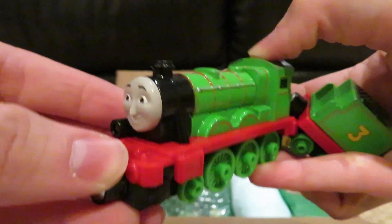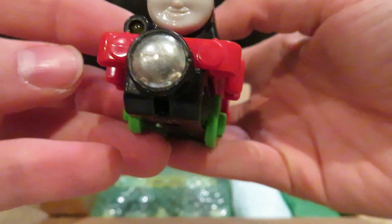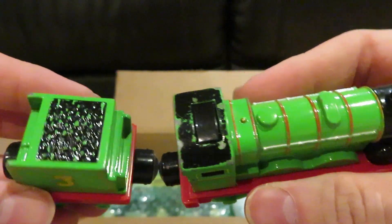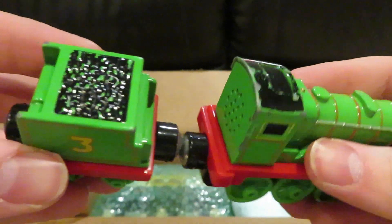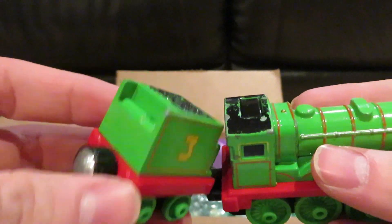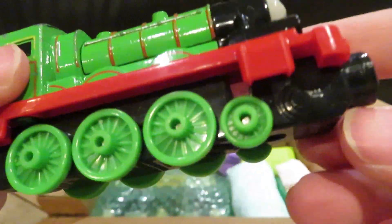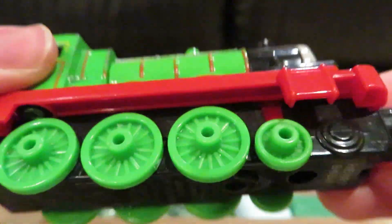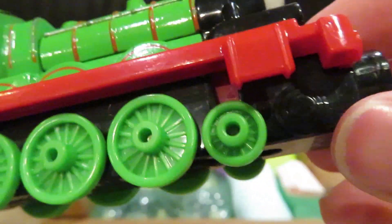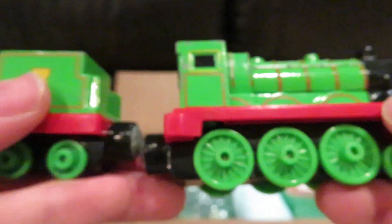It doesn't seem to be working — I suppose it needs batteries. This one looks in fair condition, just a little bit of black gone from the cab roof, and even the coal on the tender doesn't look so great. Although this is a weird talking model of Henry — it's got a small wheel while this other one is just a fake wheel. Pretty weird.